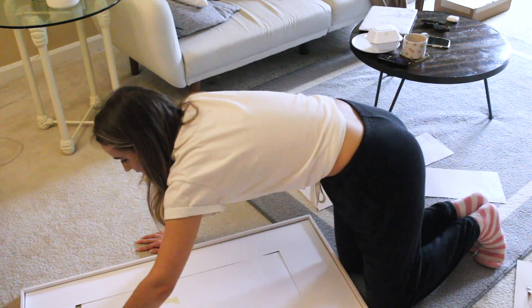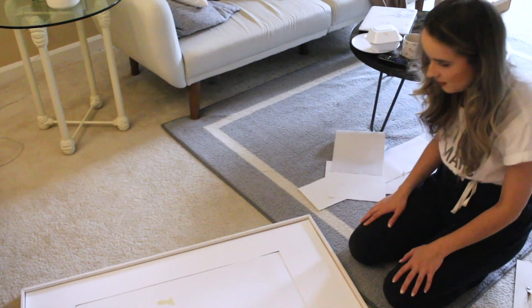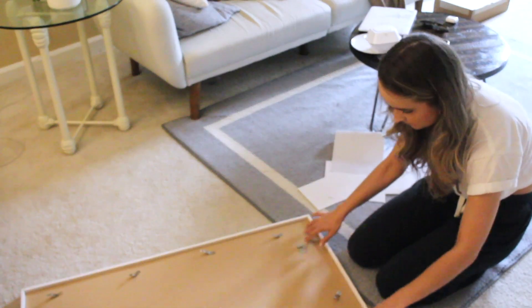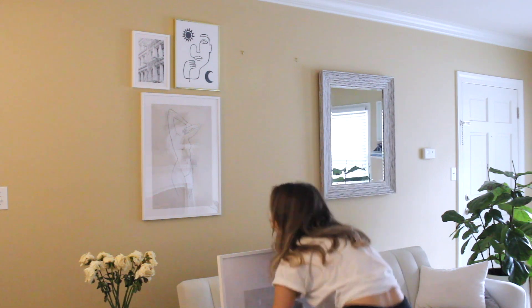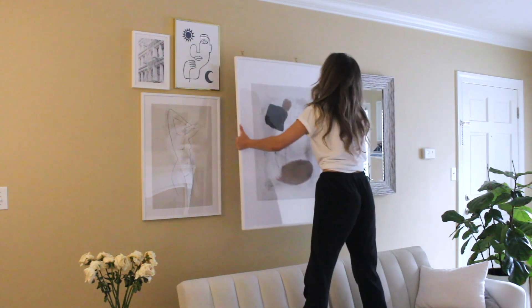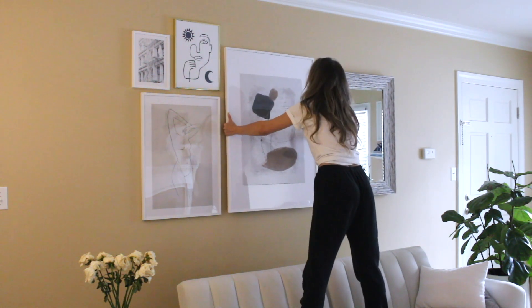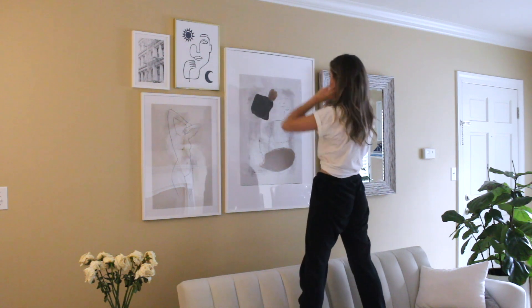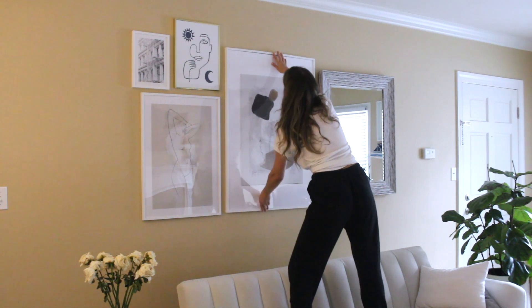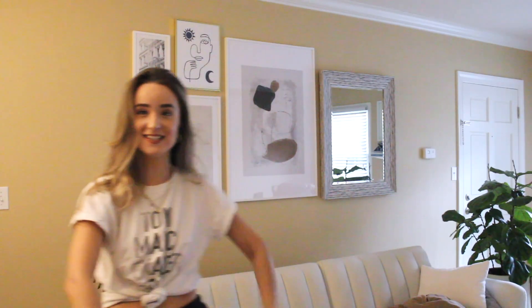This can go a little up — there, yay! Okay guys, I finally finished putting the artwork together. I'm going to try and hang this up without messing it up. Wow, that was easy peasy lemon squeezy on the first try! Yay, I finally did it, you guys!